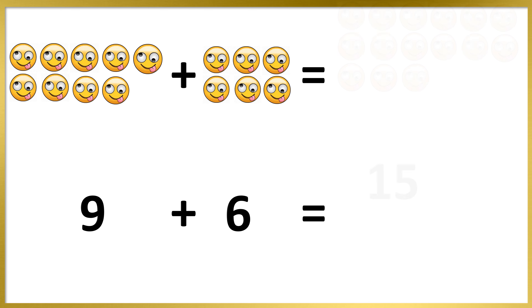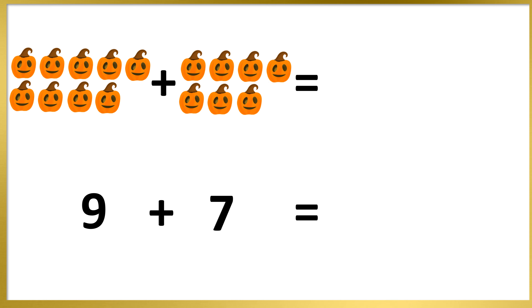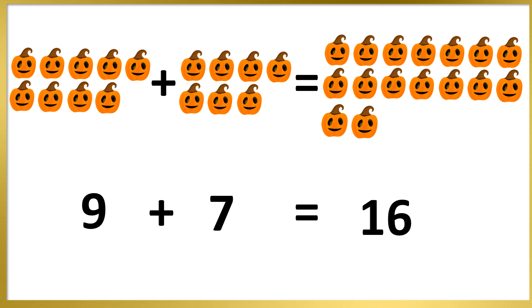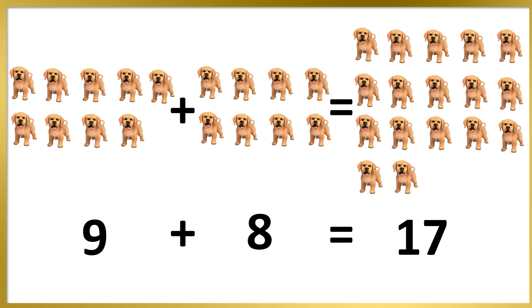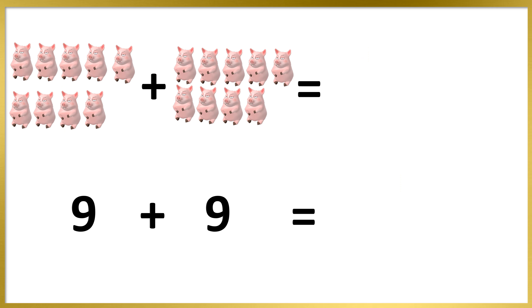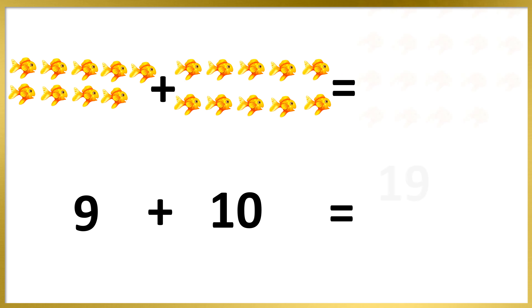9 plus 6's are 15. 9 plus 7's are 16. 9 plus 8's are 17. 9 plus 9's are 18. 9 plus 10's are 19.